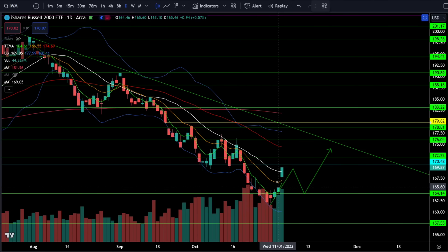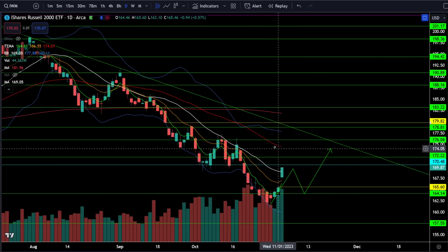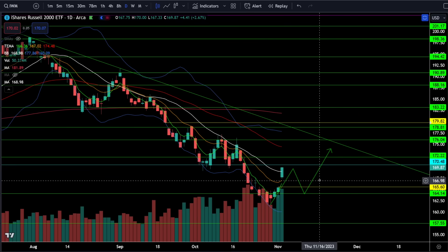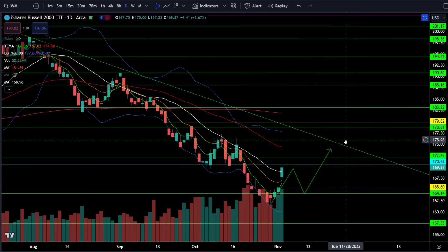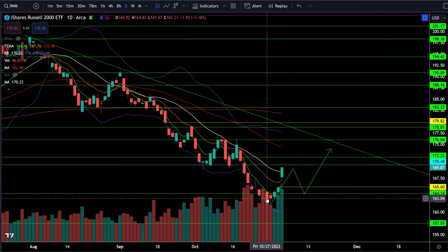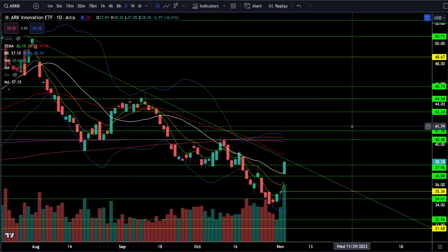In the short term, look for profit taking from bulls and shorting from bears as we approach these critical resistance zones. On the Russell 2000 IWM ETF, we were up 2.67% today, continuing to push higher towards resistance between 169 and 170. There's a good chance from here we get a higher low pullback to fill the gap at 165 or retest support at 164 before continuing higher towards 176. If we slice right through 170 without a pullback, look for the next resistance at 172 and then 176.